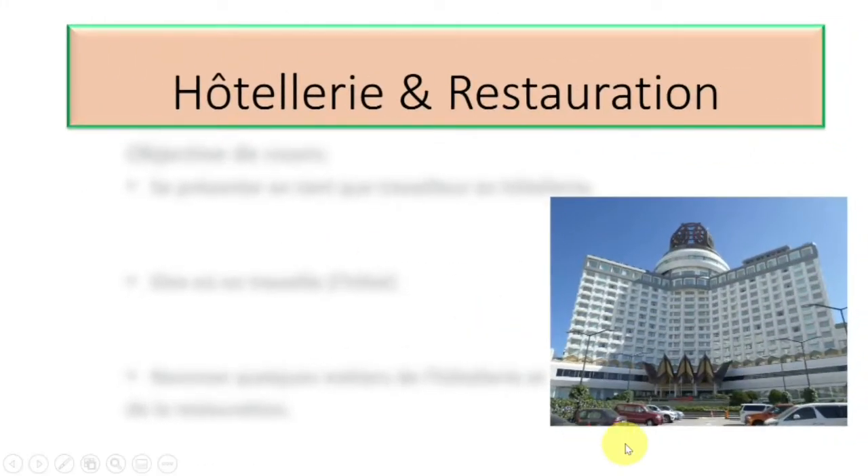Hello, bonjour et bienvenue to French Tutorial. Welcome to French Tutorial. Today we are going to learn some expressions you will need to function as a professional in the hotel and restaurant industry. As a bilingual professional, are you not excited?